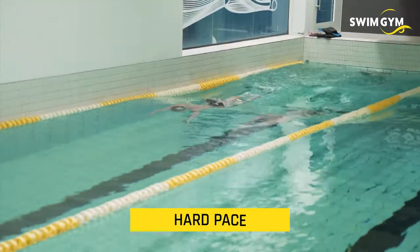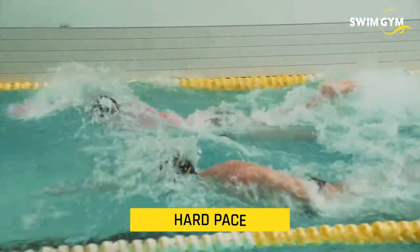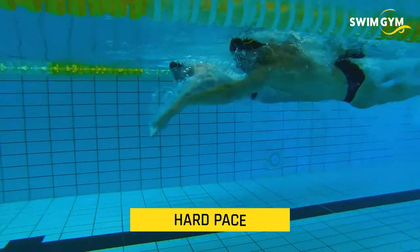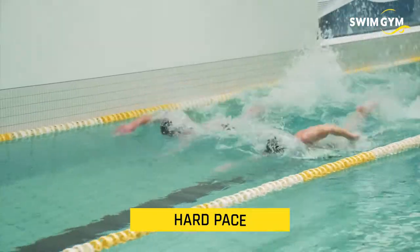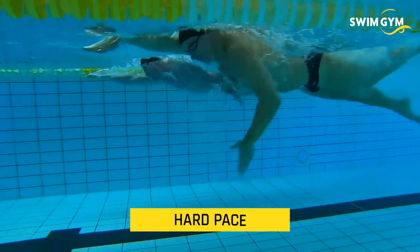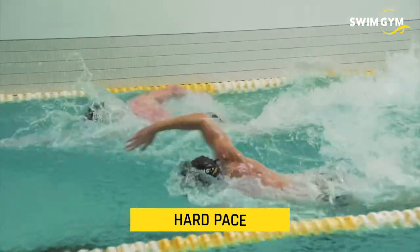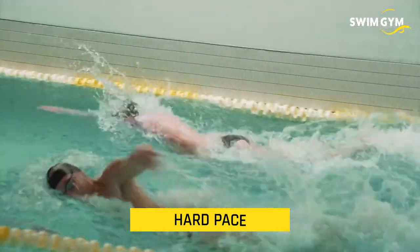Then comes hard pace — we are going to speed things up by increasing your kick tempo and also your stroke rate. We try to breathe less, because when you breathe less you can really focus on stroke rate and rhythm. Preferably breathing once every four or five strokes is preferred at a hard pace.